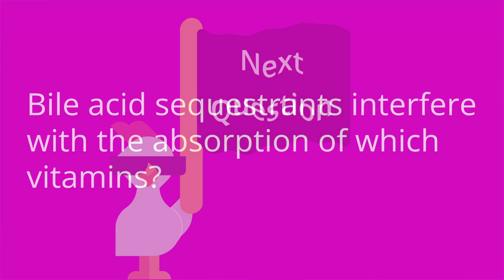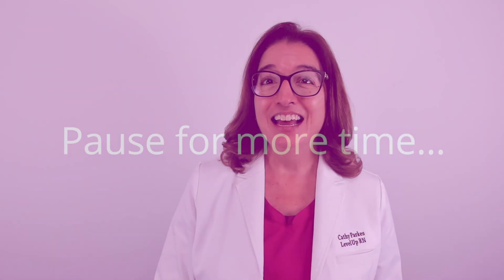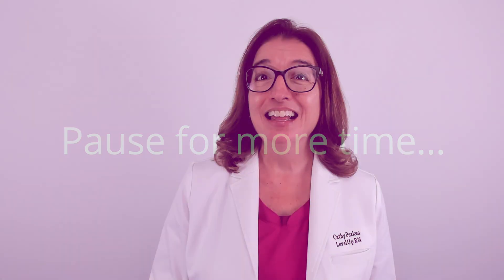Question number two: bile acid sequestrants interfere with the absorption of which vitamins? The answer is fat-soluble vitamins, which include vitamins A, D, E, and K. Question number three: why should an individual taking a bile acid sequestrant increase their fiber intake? The answer is to prevent constipation, which is a common side effect with this drug class.